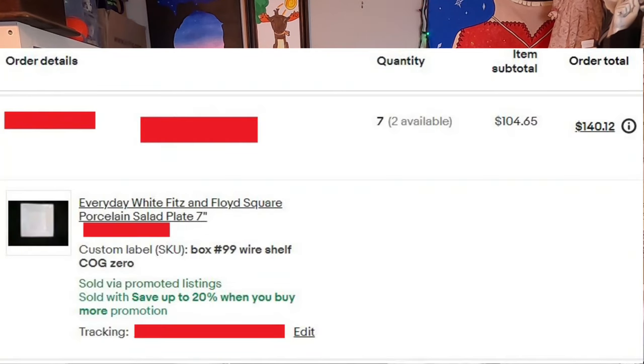This item is an example of why you should tell everybody you're a reseller — your friends, family, neighbors. People just give me stuff for free because they don't want to deal with garage sales or driving to the thrift store. These are really cool salad plates. I did my research, listed them for $14.95 each with a volume discount — 10% off two, 15% off three or more. One buyer bought seven of them for $104 plus shipping. Free into a hundred bucks — I'll do that every day.